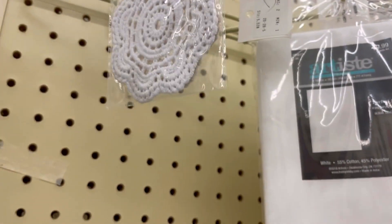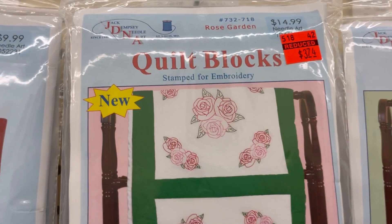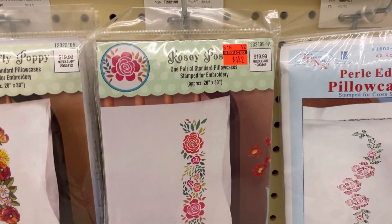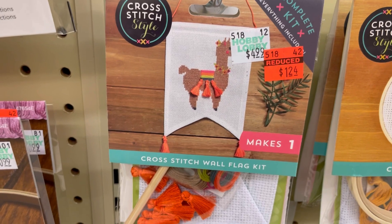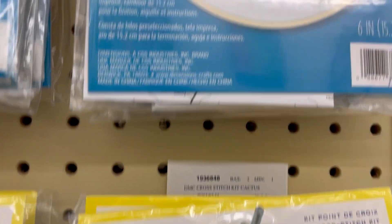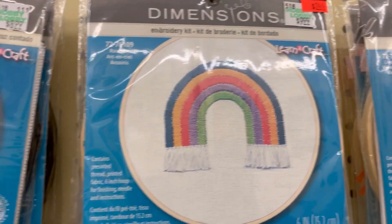There was also a doily — I think the other size was also on clearance. Then there's the stamped embroidery stuff, or quilt blocks. Pillowcase with cute plants, roses and flowers. Cactus counted cross-stitch. And then a llama cross-stitch flag kit, which is kind of weird. The DMC flowers one came with an embroidery hoop. There were also these Dimensions embroidery kits for $2.49 — I kind of like that rainbow one. It came with a hoop.